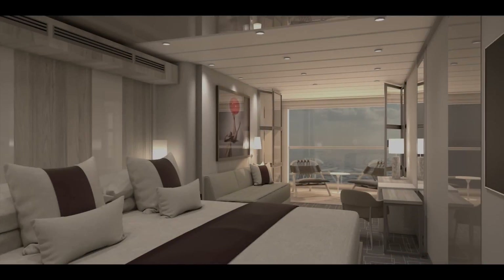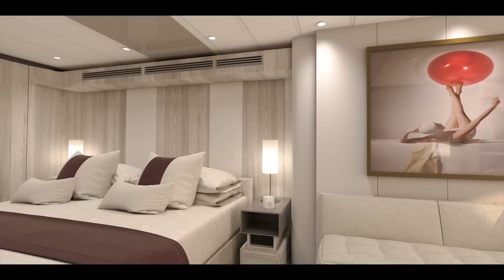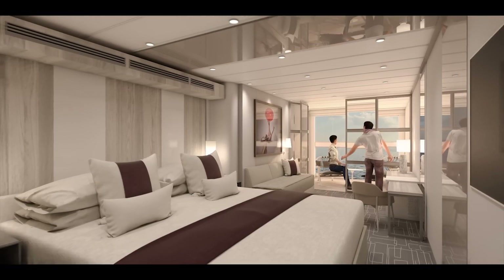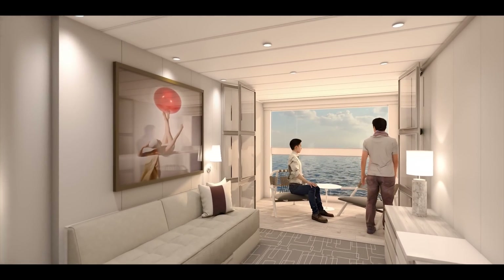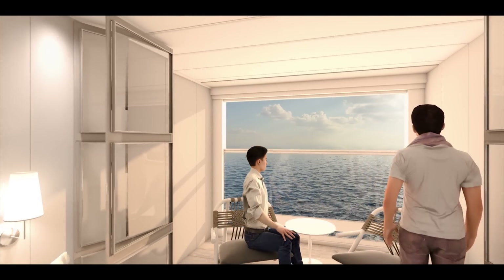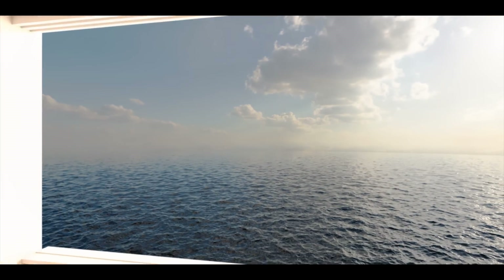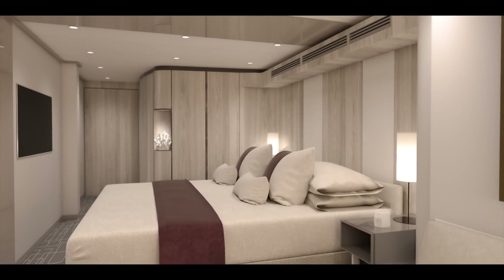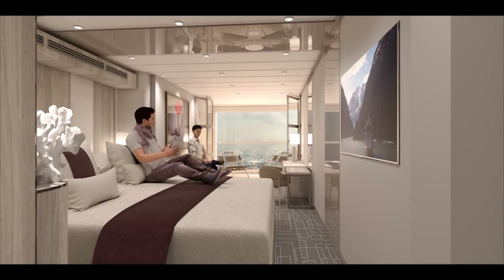Of all the innovations aboard Edge, the transformed Edge stateroom featuring the first-ever infinite veranda is the most impressive. With the touch of a button, the boundary between inside and outside disappears. Your entire living space becomes the veranda whenever you want, letting you walk right out to the water's edge. This brilliant innovation expands each stateroom with over 20% more outward-facing space. Each room includes a cashmere collection king-sized bed, and guests can control everything from lighting to shades to temperature — world-class service at the touch of a button.